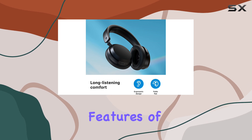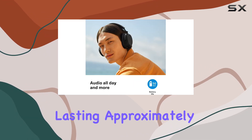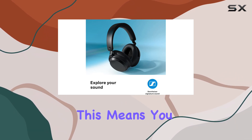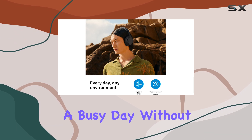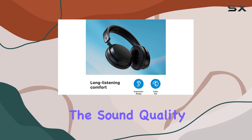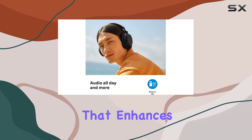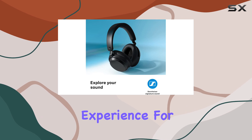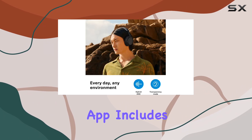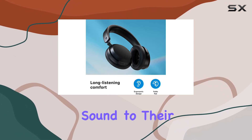One of the standout features of these headphones is their impressive battery life, lasting approximately 46 hours and 40 minutes on a single charge. This means you can use them for long journeys or throughout a busy day without worrying about frequent recharging. Additionally, the sound quality is quite pleasing, with a focus on sub-bass that enhances the listening experience. For those who like to personalize their audio, the Sennheiser Smart Control app includes a 5-band equalizer, allowing users to tailor the sound to their preferences.